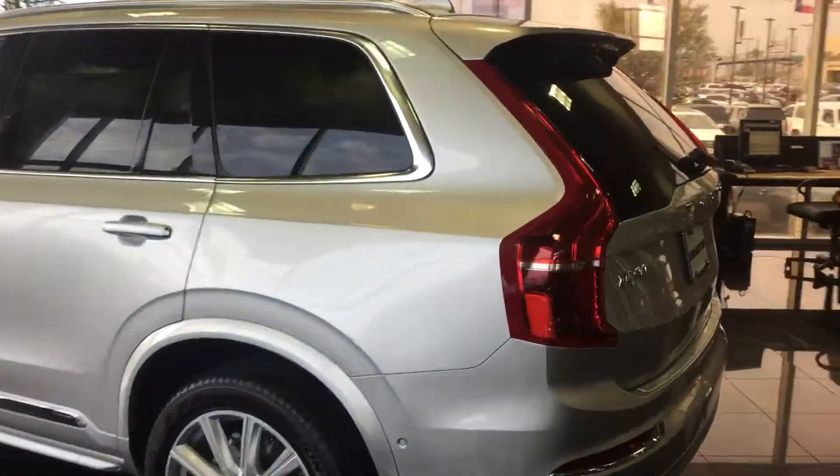Hey Adam, it's me Stephen Hill at Momentum Volvo. I do have an Inscription in stock — it's this silver one here with the amber interior. You can see the perforations in the seats and the bolsters that can be extended.